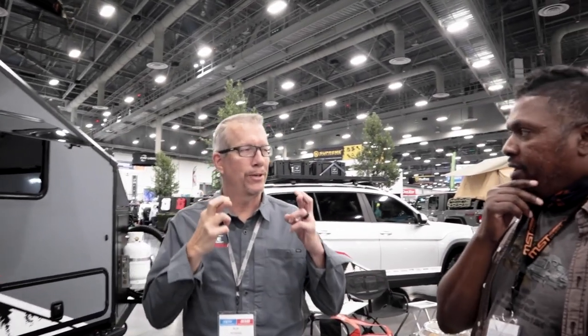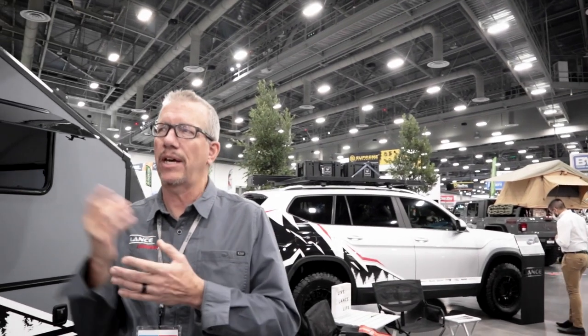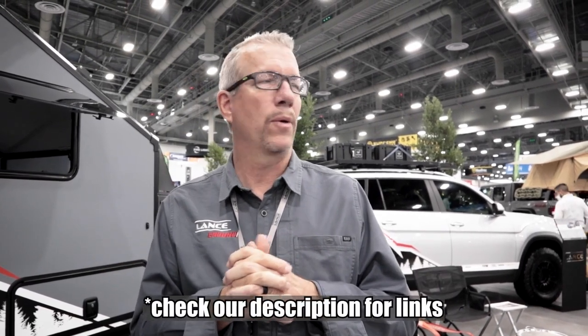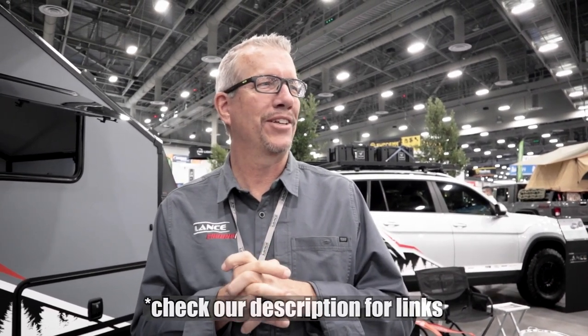As for timeline: this is a prototype, but given the tremendous feedback, it's not a matter of if but when it goes to production. With current product demand very high, they're figuring out where to build it, but they're targeting production in 2022. For updates on the Enduro, visit LanceCamper.com.